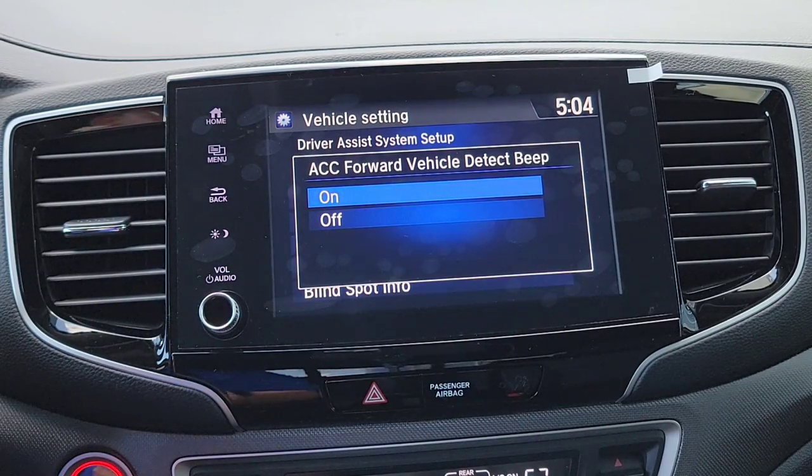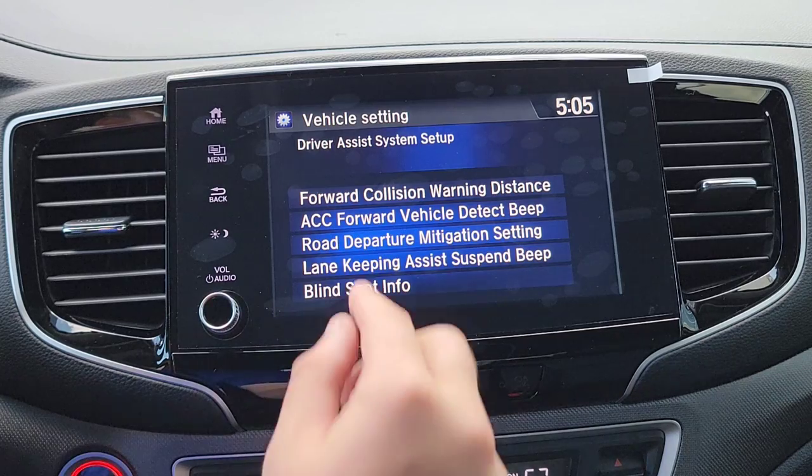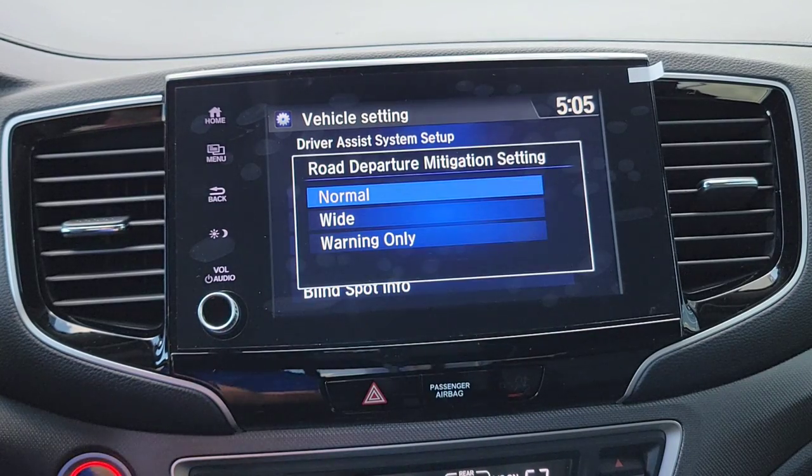Next is the ACC — Adaptive Cruise Control — Forward Vehicle Detection Beep. If you're not familiar with ACC, check out my other video. This setting controls whether the system beeps at you when it finds a car in front of you and slows you down. I'm going to turn all these beeps on, but you can turn them off — it's completely up to you.